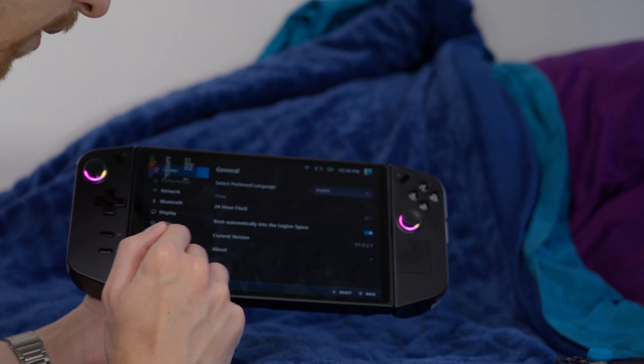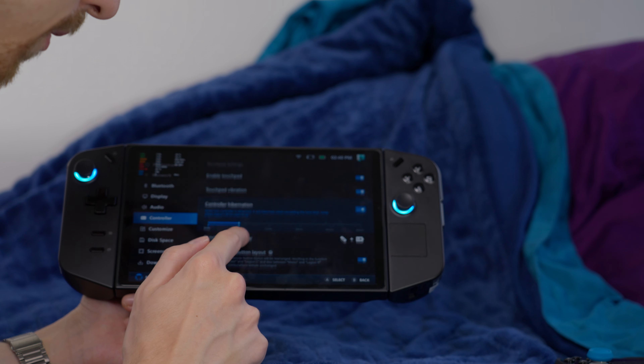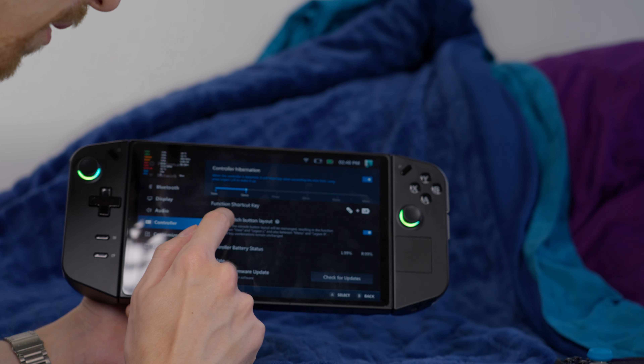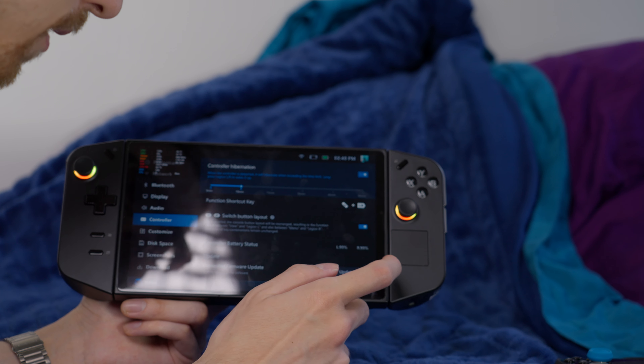Just go right into Legion Space, go to settings, then go down to Controller, scroll down a little bit more, and toggle on 'Switch Button Layout' — make sure that is on the checked side. Thankfully the Go now allows you to remap them to start and select the way it should have been from the start. I haven't heard a lot of people talk about this, so if you were worried about it before picking up the Legion Go, don't be — you can absolutely remap them now, and it's super easy.